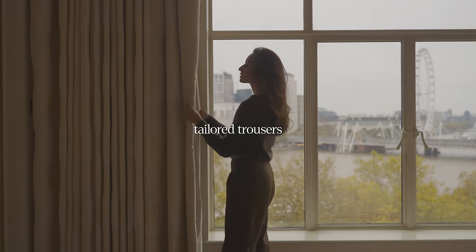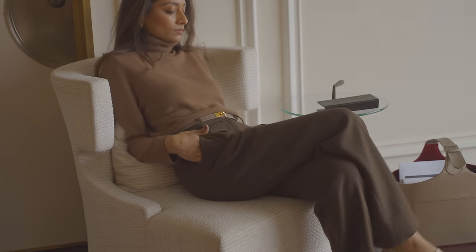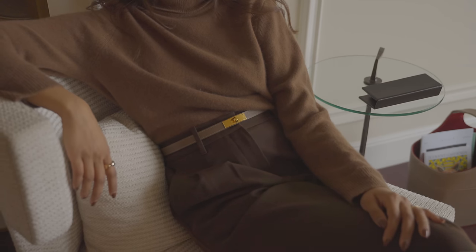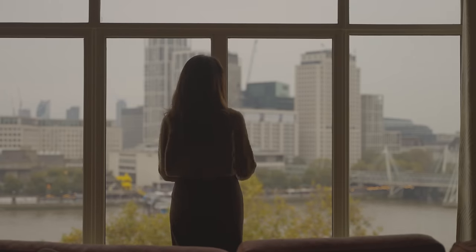A pair of tailored trousers will take you a really long way and is so versatile. It's great for different settings and I love that you can wear them in multiple ways — whether that be a full tailored look for something office and evening appropriate, or in a more laid-back way with a relaxed jumper and some comfy trainers.